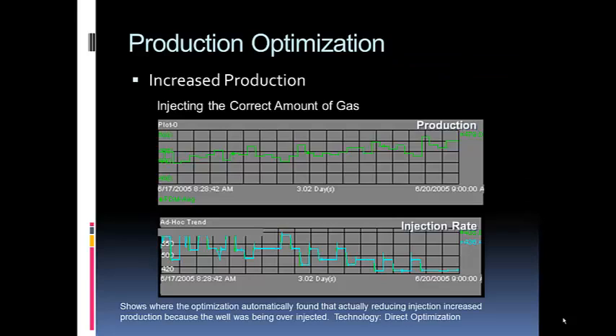Here are some examples of actual customer data that has been genericized. You can see a direct optimizer running that's setting the set point. The bottom graph shows the injection rate stepping up and down and trending downward — injecting less and less gas. The top graph shows the production rate going from 440 to 460 to 480. They were over-injecting this well and didn't know it. The system automatically determined to cut back, and production went up.